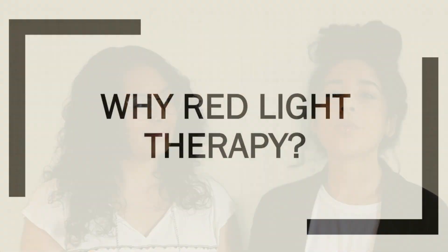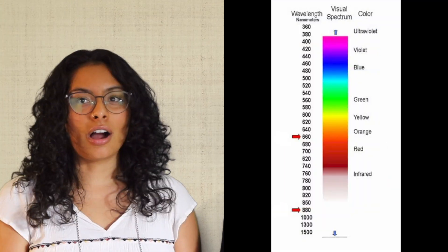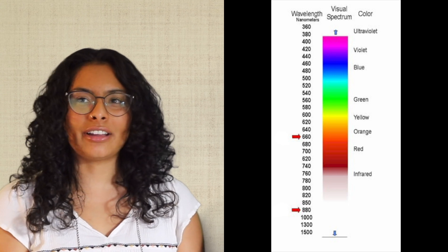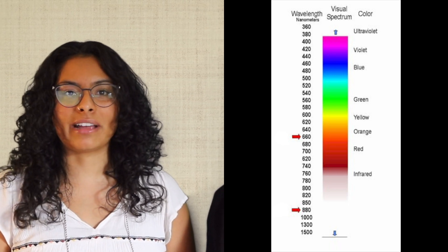Thanks to innovative technology, it is possible to obtain the health benefits of natural light through phototherapy. With so many different types of light therapy, why choose red light? Like all living creatures, our cells need light to survive. In order to function at our fullest potential, our bodies require red and near-infrared light waves, which happen to lie next to each other on the light spectrum.